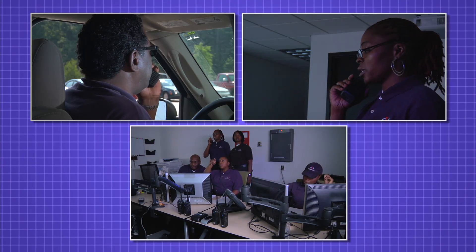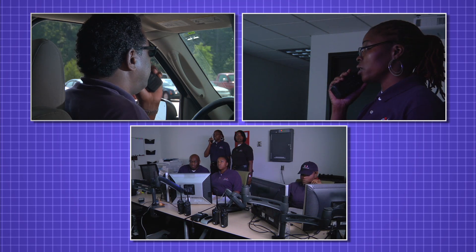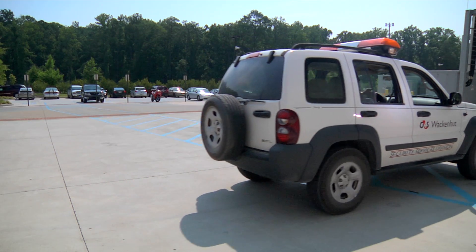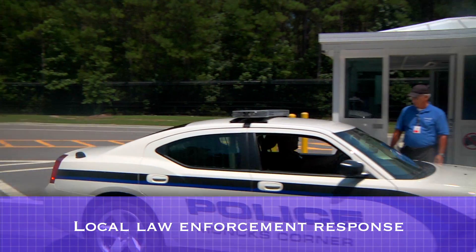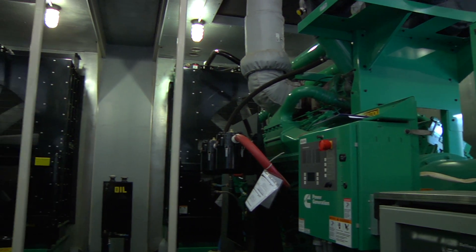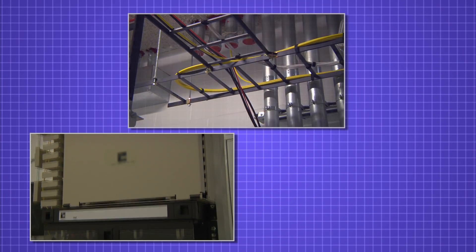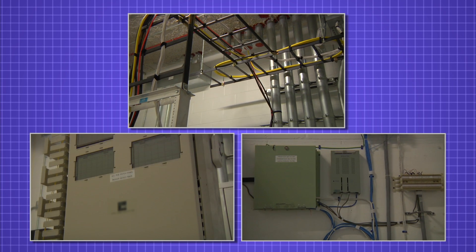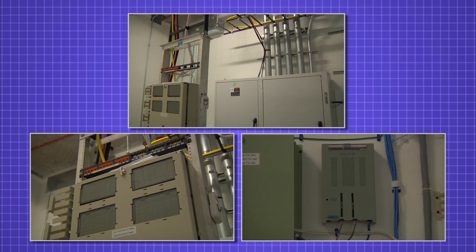If the security team spots something out of the ordinary on the video surveillance, they are trained to immediately respond and investigate. Mobility and rapid response in the data center are enabled by the use of carts, jeeps, and scooters. Google maintains relationships with local law enforcement, and should the need arise, they can be called on site. Google data centers are equipped with emergency backup generators capable of powering the data center operation in the event of a power failure. Google data centers are also connected to the internet via high-speed fiber optic cable, with multiple redundant connections in each data center to protect against the possibility of a failure from a single connection.